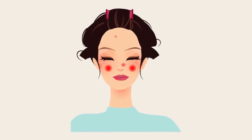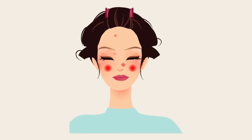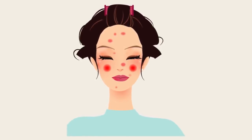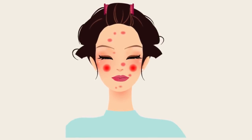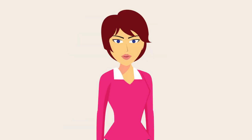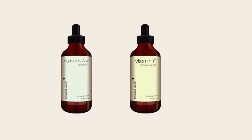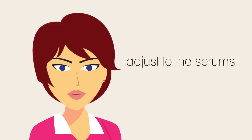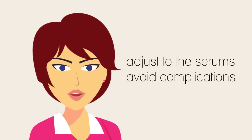Likewise, some products containing high levels of silicones and fillers can be problematic for women with acne-prone or sensitive skin. In this case, we recommend using the serum sparingly or discontinuing their use completely if you suffer breakouts. On the whole, however, the side effects from using either vitamin C serum or hyaluronic acid serum are mild. Assuming you have done your research and bought a high-quality product, and provided you allow your skin time to gradually adjust to each serum, you can generally avoid complications.